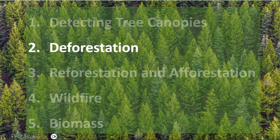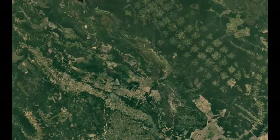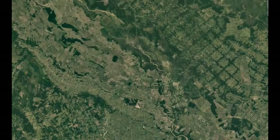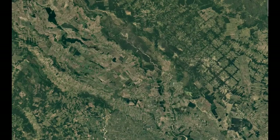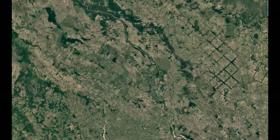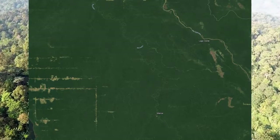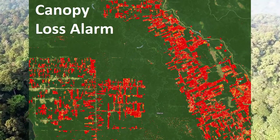The ability to detect and monitor deforestation in near-real-time is one of the most vital applications of satellite and AI technology. By analyzing historical and current satellite imagery, we can pinpoint areas where tree cover is rapidly vanishing. This early warning system enables swift intervention, helping our clients to combat illegal logging, land clearing for agriculture, and other threats to forests.